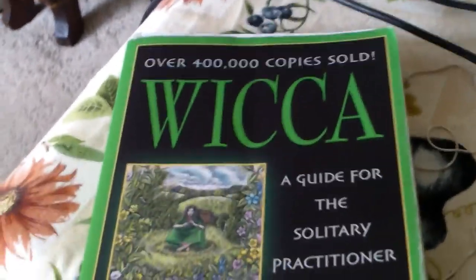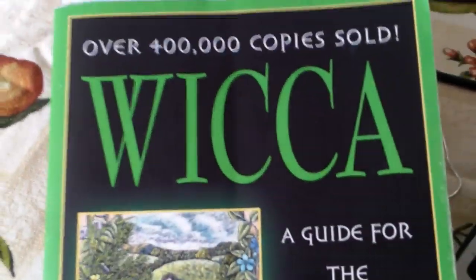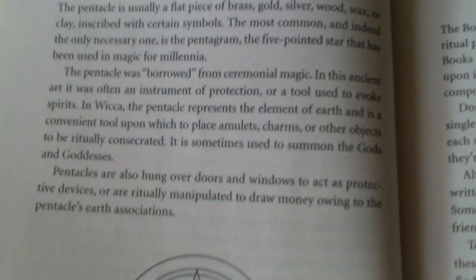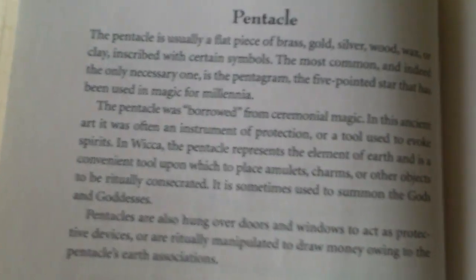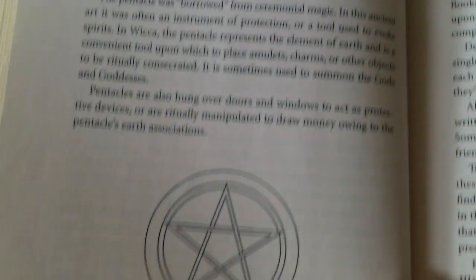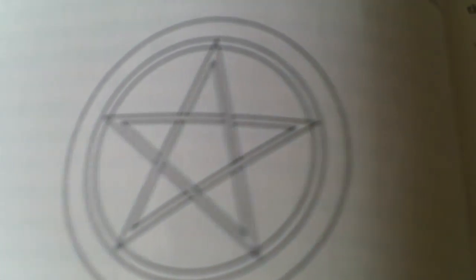The pentacle is a wonderful and powerful magical tool. In fact, I've been reading here in today's book — Wicca: Guide for the Solitary Practitioner by Scott Cunningham, a really excellent book. This is his section on tools. It says the pentacle is usually a flat piece of brass, gold, silver, wood, wax, or clay inscribed with certain symbols. The most common — the only necessary one — is the pentagram, the five-pointed star that has been used in magic for millennia. There's a picture of a pentacle right there, looks just like my pendant.